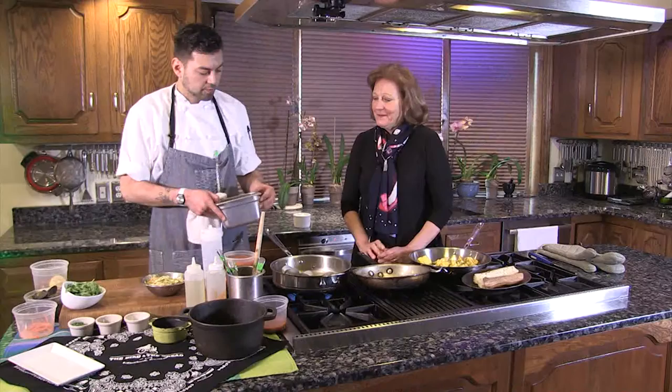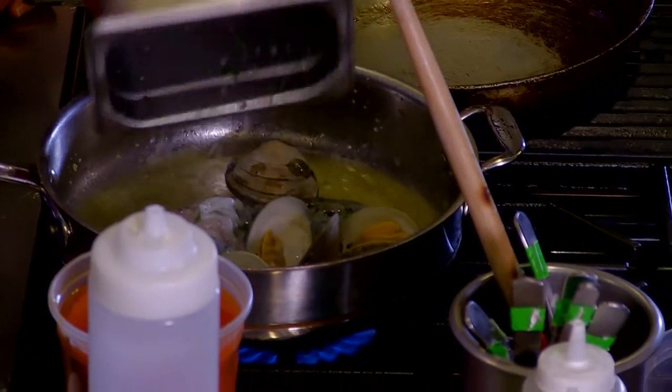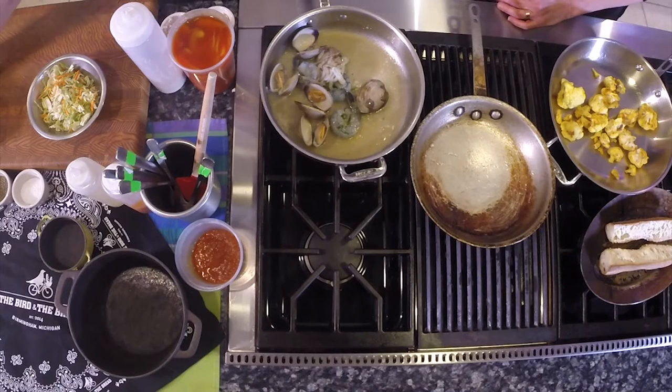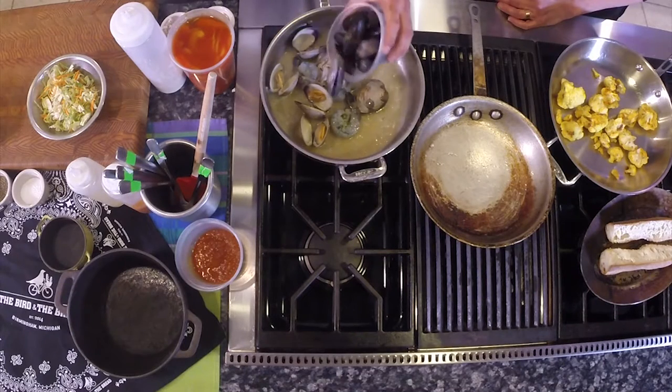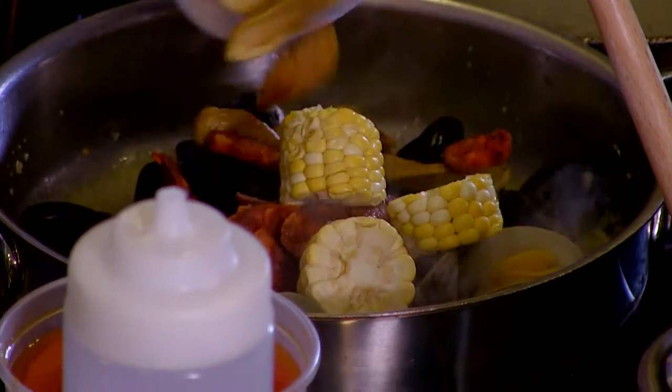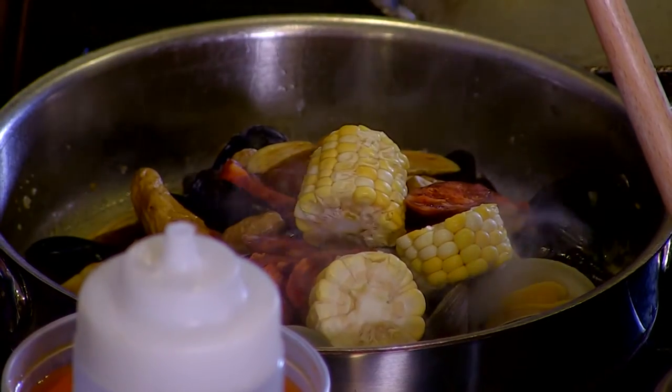I just want to point that out. So I'm going to add some calamari and some shrimp, and then some nice Prince Edward Isle mussels. It's like a bucket. And then some chorizo and corn, and some fingerling potatoes.